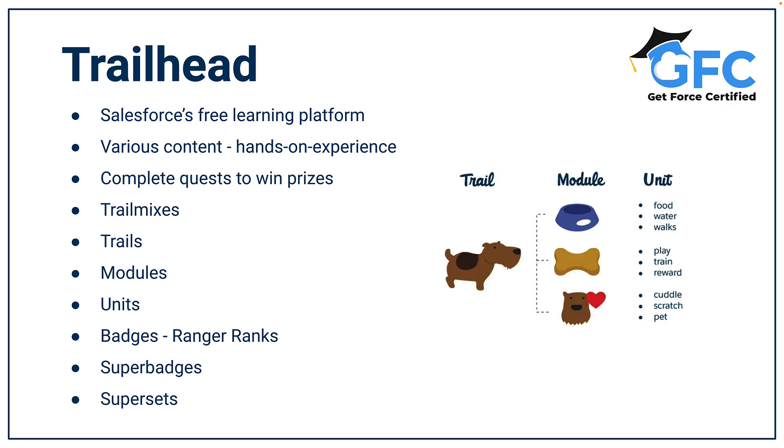A form of recognition Salesforce has are Ranger Ranks, which are based on the number of badges and points you've earned. They start off at Scout, through to Hiker, Adventurer, Ranger, Triple Star Ranger, and All Star Ranger.